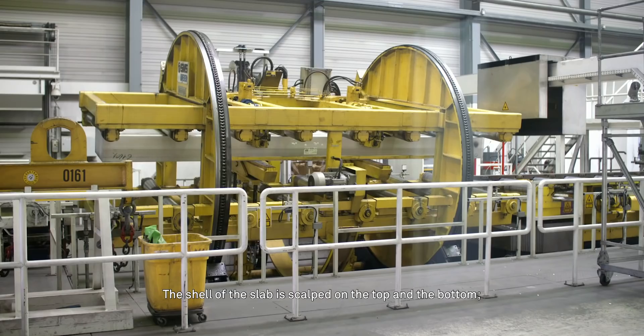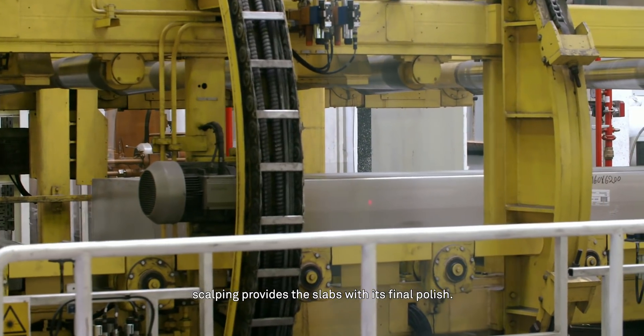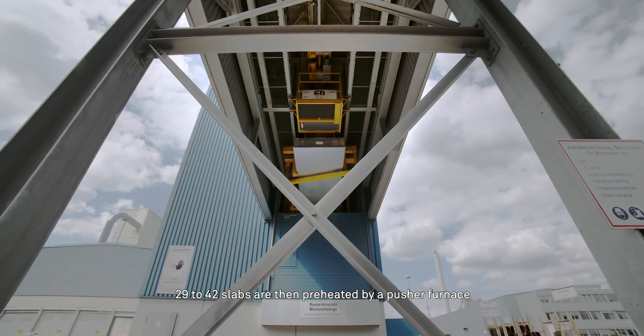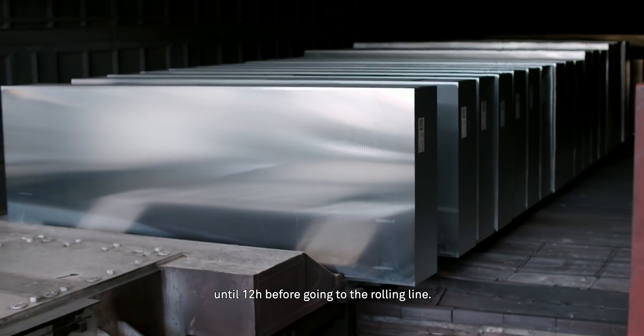The shell of the slab is scalped on the top and the bottom. Scalping provides the slab with its final polish. 29 to 42 slabs are then preheated by a pusher furnace for up to 12 hours before going to the rolling line.